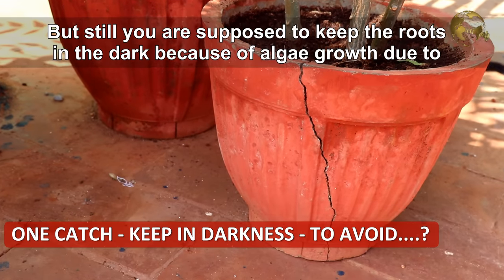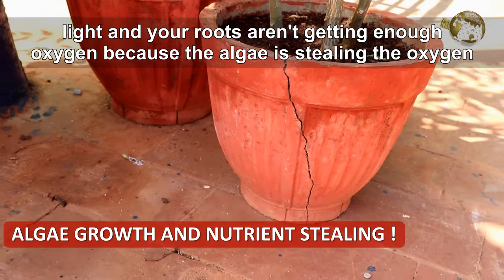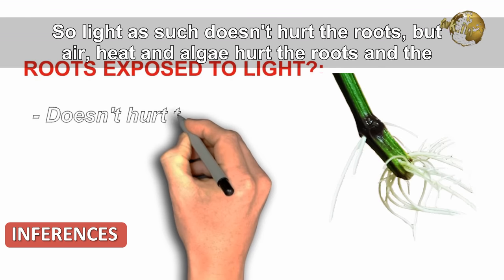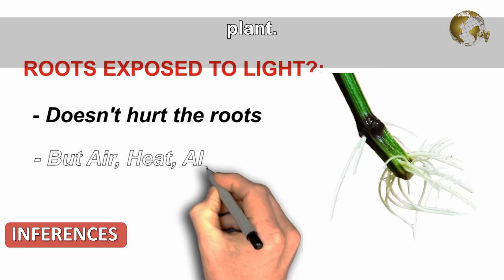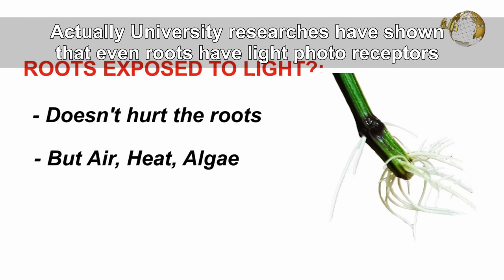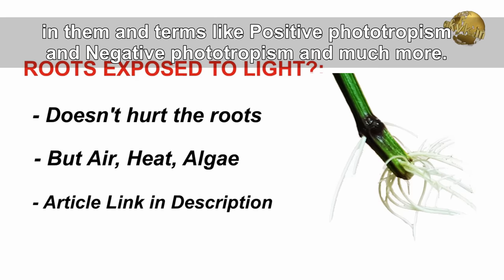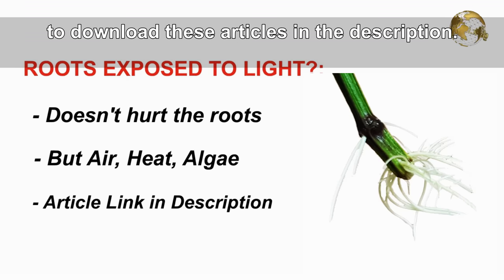Still, you should keep roots in the dark because light causes algae growth, and algae steals the oxygen and nutrients that roots need. So light as such does not hurt the roots, but air, heat, and algae do hurt the roots and the plant. University researchers have shown that roots actually have light photoreceptors in them, and terms like positive phototropism and negative phototropism apply. Links to full journal articles on these studies are provided in the description.